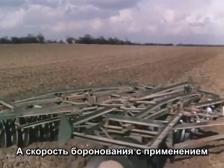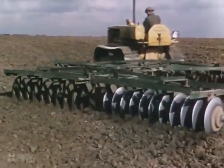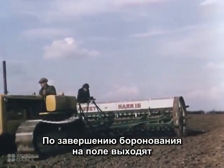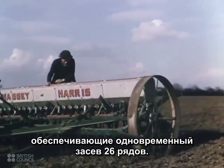Then, huge tractor-drawn harrows break up the soil and prepare the seedbed with the speed and power of thirty horses. And when the seedbed is ready, great tractor-drawn drills sow the seed twenty-six rows at a time.